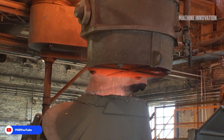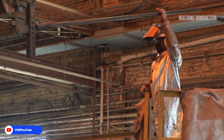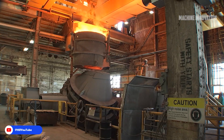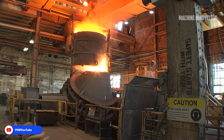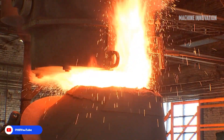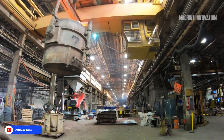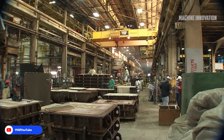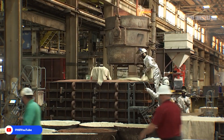Powered by a nuclear reactor, Virginia-class submarines can operate underwater for extended periods, limited only by crew supplies rather than fuel. These submarines are built for various missions, including anti-submarine warfare, intelligence gathering, and strike missions using torpedoes or Tomahawk cruise missiles. They are equipped with state-of-the-art sonar, electronic warfare systems, and communications gear, making them a crucial component of the U.S. Navy's fleet.